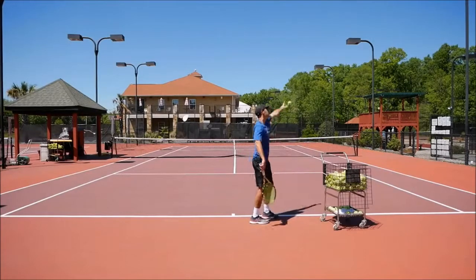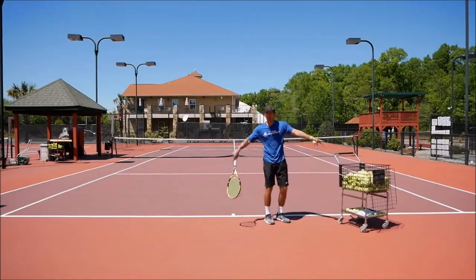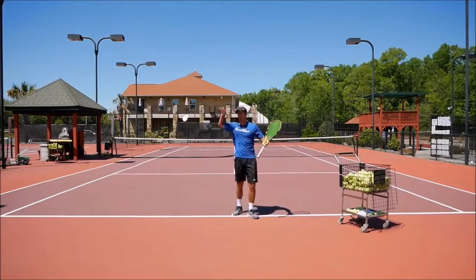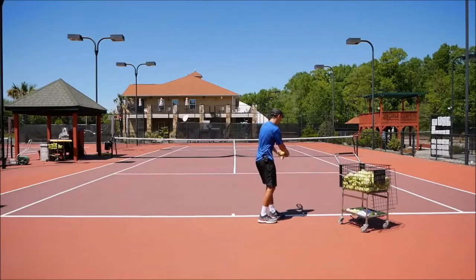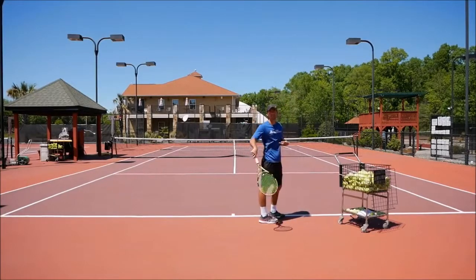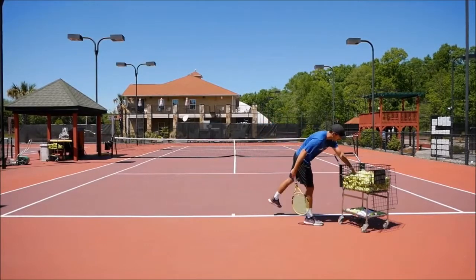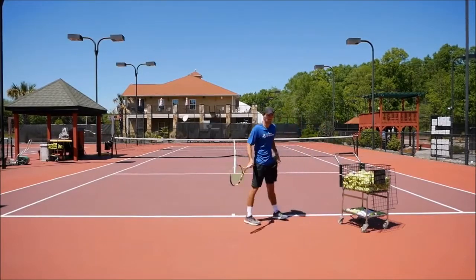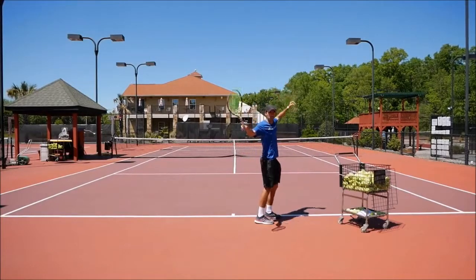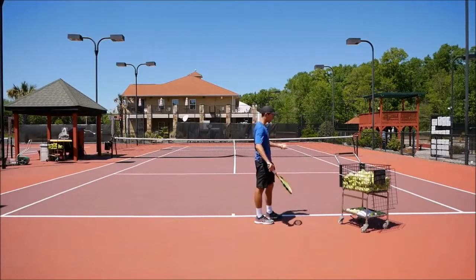What they do is they toss, the racket stays down here, and on the last second they accelerate the racket more, so they get a little more racket head speed. They get more rhythm on the racket and they never stop the racket on the trophy position — that's where they can get a little more racket head speed. So it could look something like this.